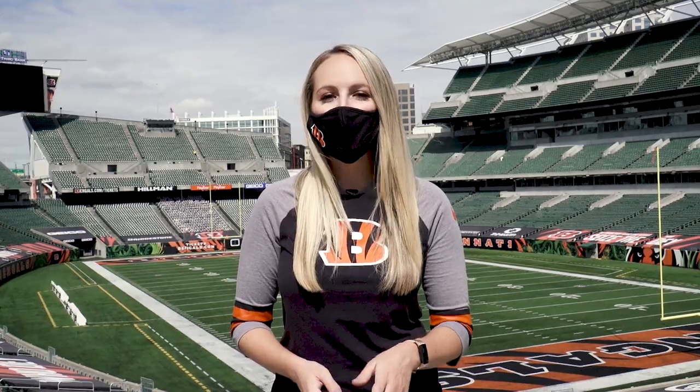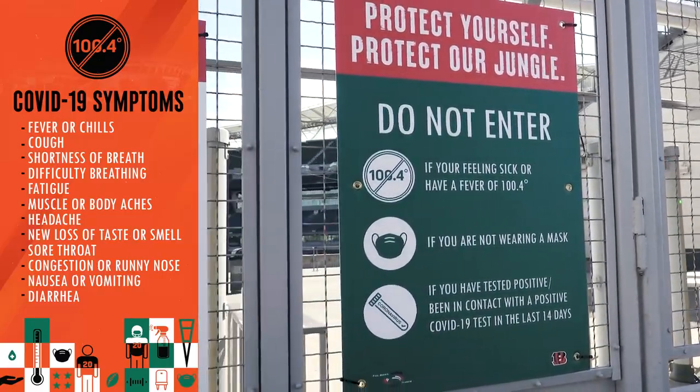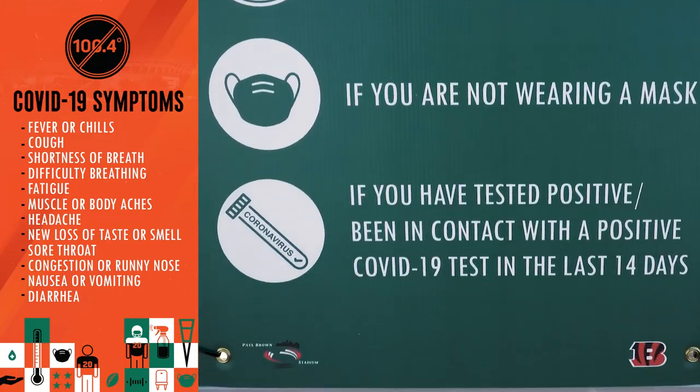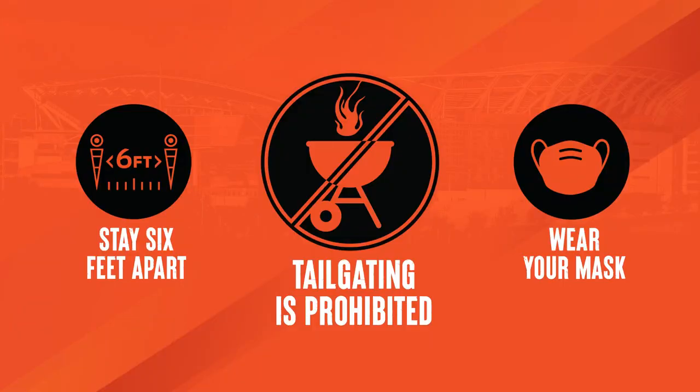Please follow these protocols to keep yourself, your friends and all Bengals fans safe. Staying safe starts before you get to the stadium. Do not attend the game if you have symptoms of COVID-19 or have been exposed to someone who has tested positive for COVID-19 in the last two weeks. This year, tailgating is prohibited.